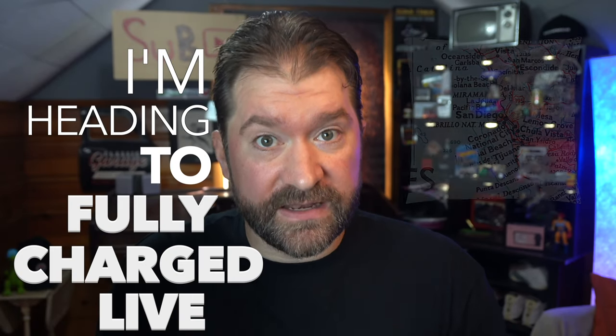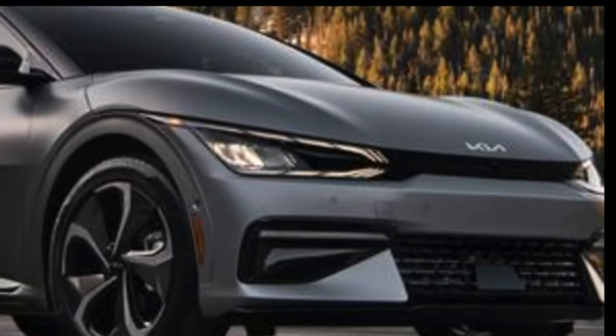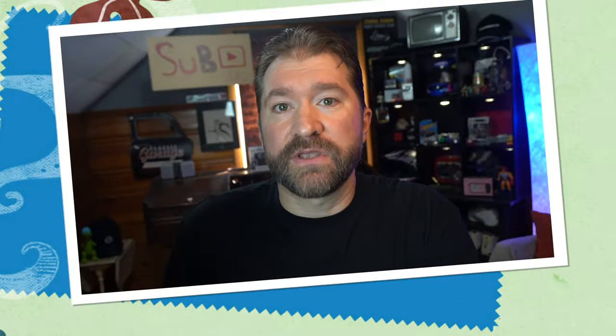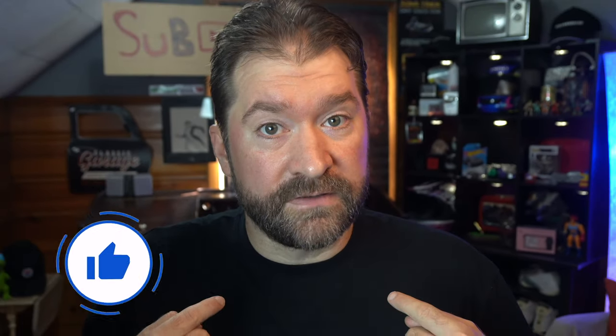I'm heading to Fully Charged Live San Diego and I want to be able to appreciate the entire event. Do you ever go to a dealership or a car show and just fall in love with a vehicle and then immediately want a spec sheet to know more so you can really appreciate everything that's good about it, or know right away if it's the car for you? Me too.